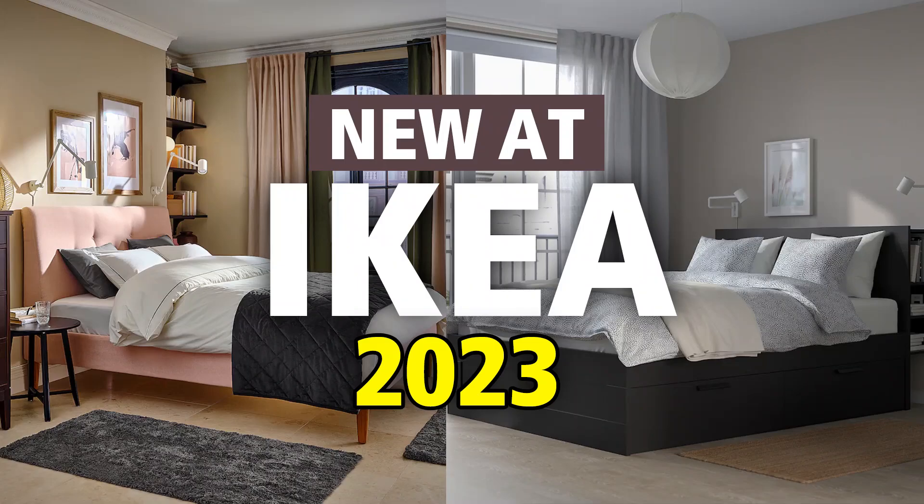Hello everyone, and welcome to your daily dose of IKEA product review. Alright, let's start.